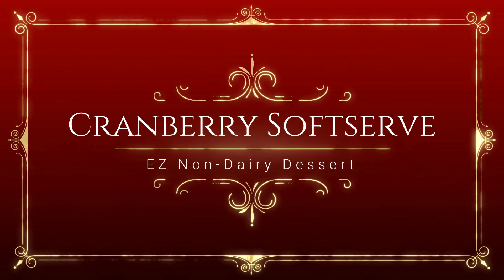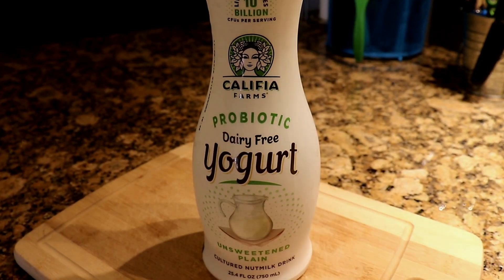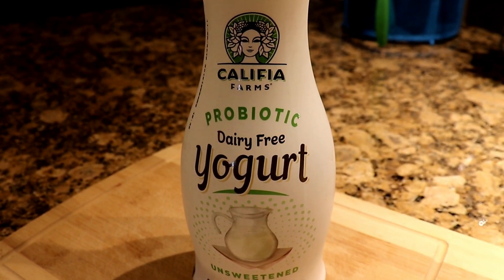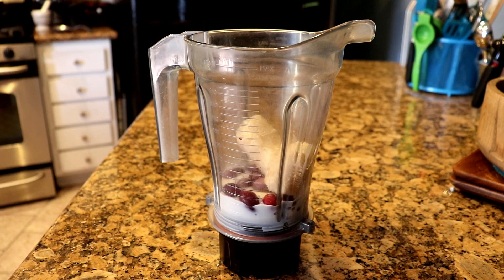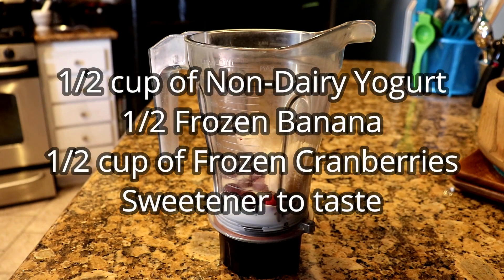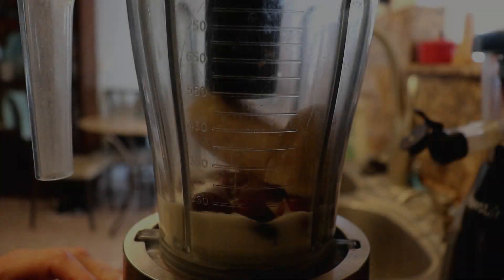I love blender desserts. They're easy to make and super delicious. This one is a bit tart because of the cranberries, but I like that. You might need to add sweetener like an extra bit of banana, dates, or whatever you prefer. If you don't like cranberries, try blueberries or another frozen fruit.